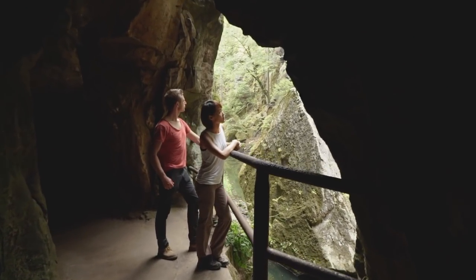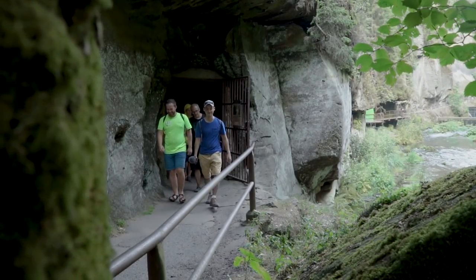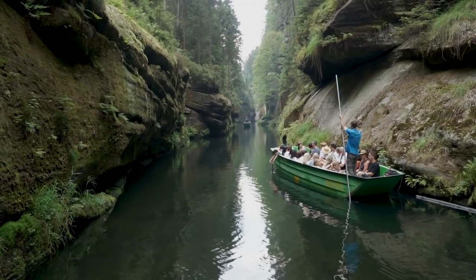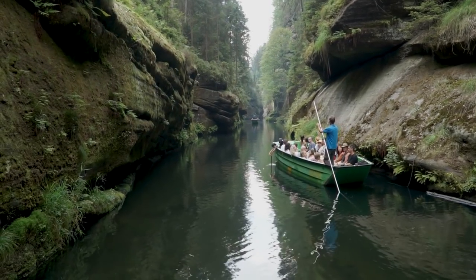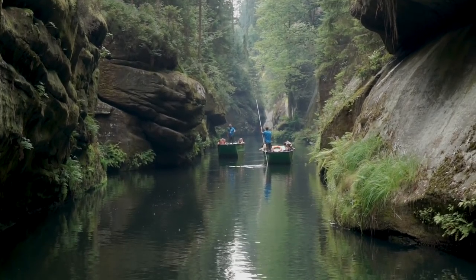In and out of tunnels carved into the rock walls. Eventually you'll reach boats that will take you the remainder of the way — a really soothing experience and a great way to end the day.